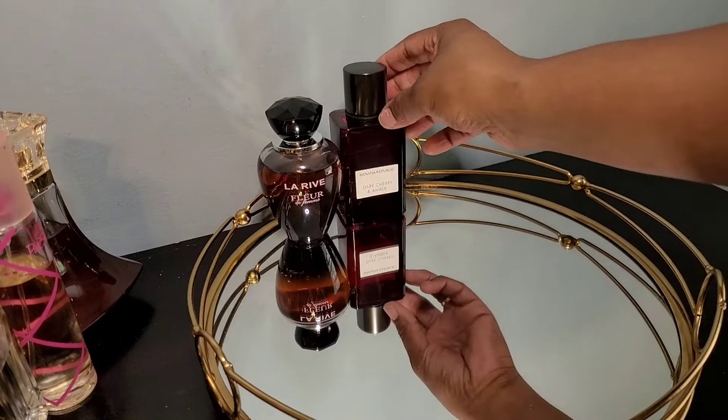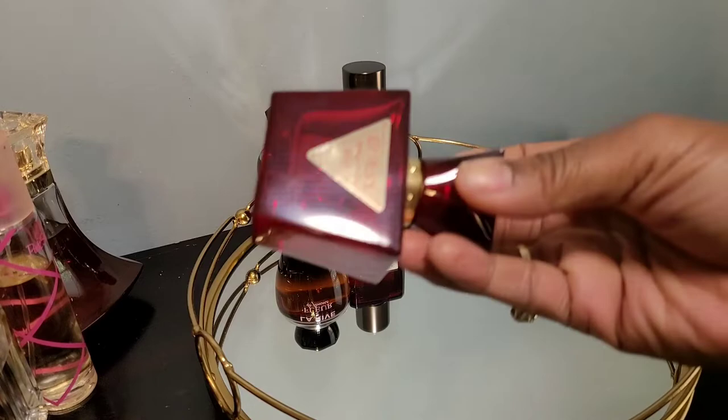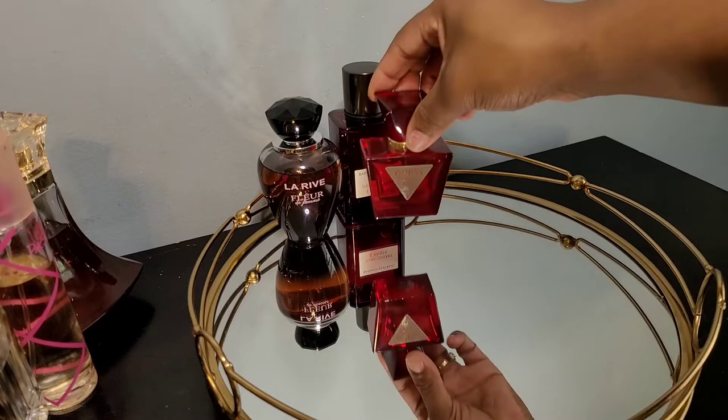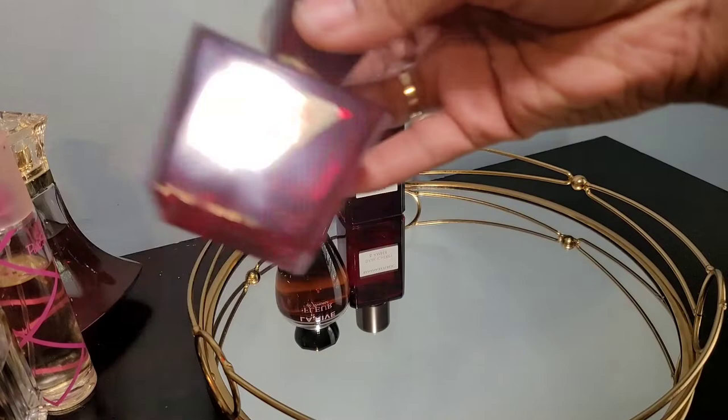I'm almost done with this one and I have another coming in the mail — so excited. This is Guess Seductive Red. It's sexy, cherry almond, seductive. Try it out if you've got it. It's like a candied cherry, candied almond, sweet, seductive, sexy scent. It also reminds me of Ariana Grande but with a cherry note. These right here combined are absolutely amazing.